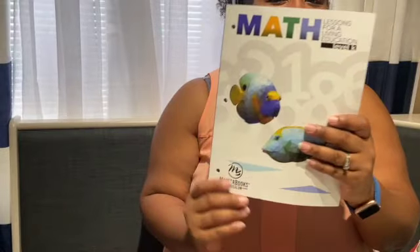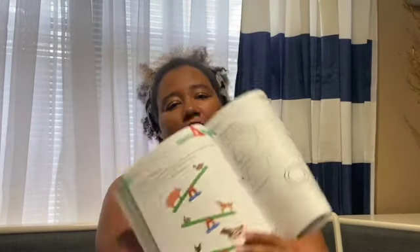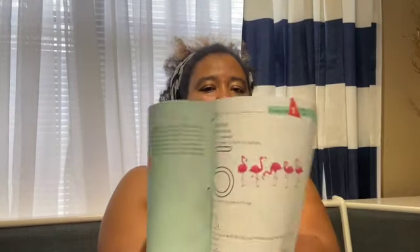We also went with Masterbooks for math. She counts pretty well and she can do adding. One thing I didn't notice when we were looking was that there's no adding in the math book, and that's a downside for us because she can already add. But it has a lot of tracing and connecting — it is critical thinking — and we'll use it, but we will supplement in addition for her. She does need more writing skills, so this will help her as well.